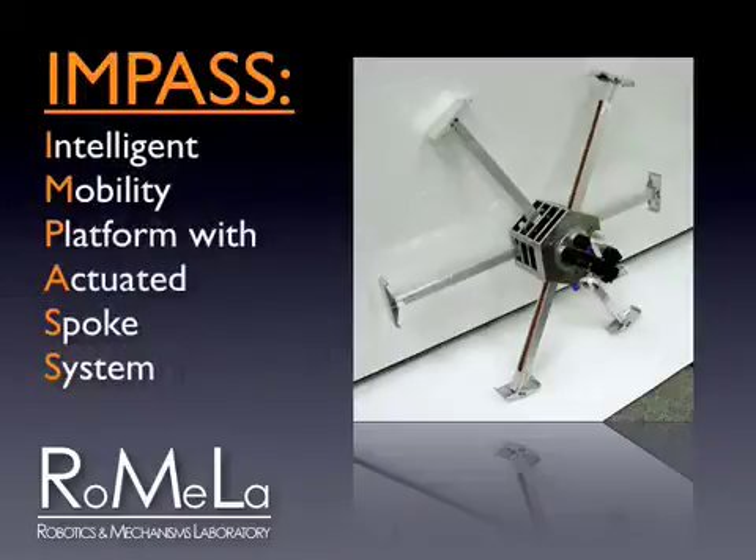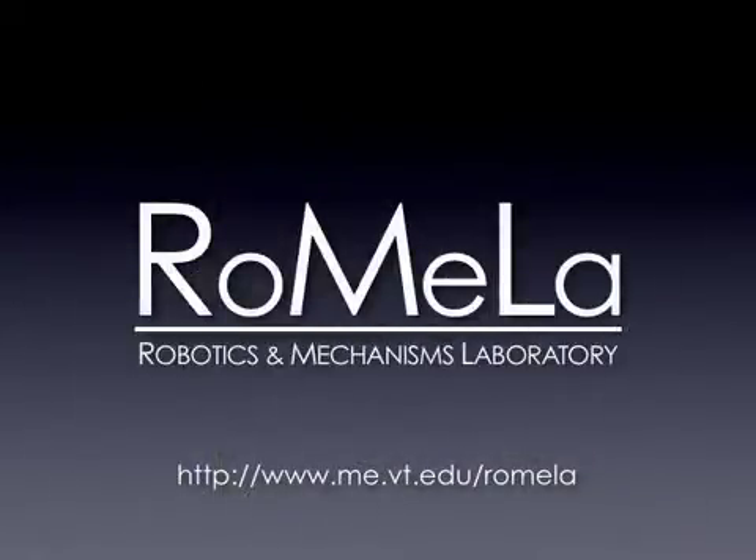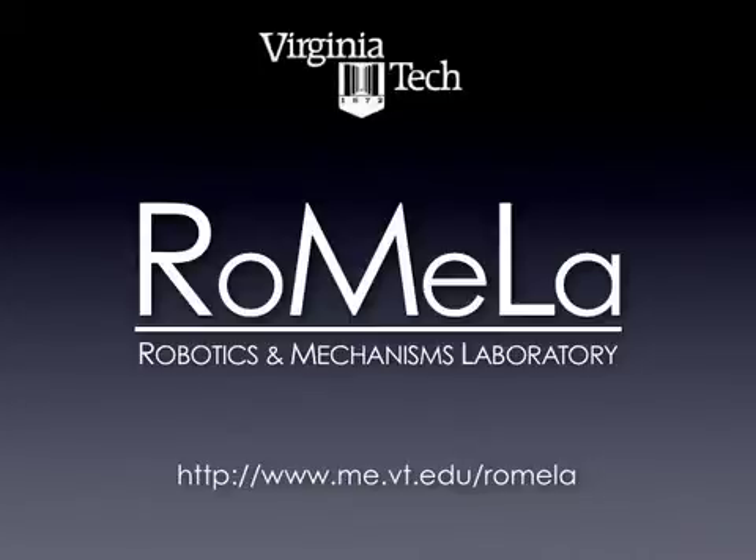Impasse — Intelligent Mobility Platform with Actuated Spoke System — developed at the Robotics and Mechanisms Laboratory at Virginia Tech. Impasse uses a novel locomotion system to move over unstructured terrain with high mobility.